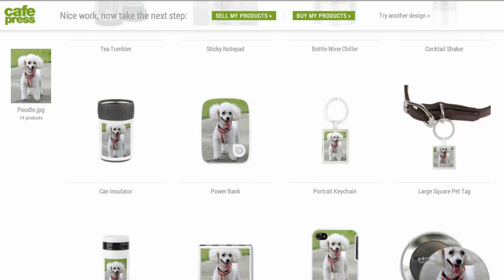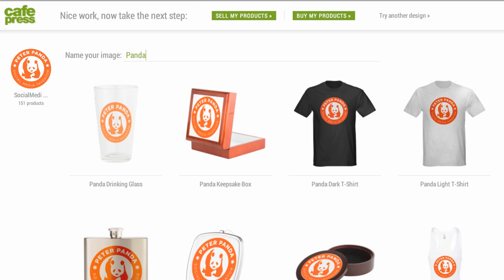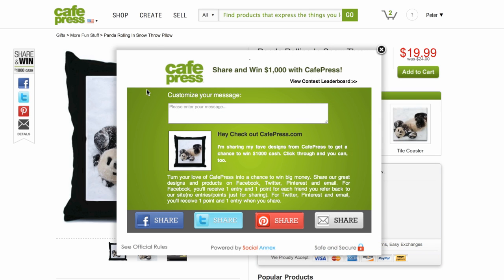If you don't like the design's look on these products, you can click the try another design link and pick another image. It's just that simple. You can also buy the products you see right away, and share them with your friends on Facebook, Twitter, and more. The more you share, the more people see them, the more potential sales you can earn on CafePress. Bucks rolling in, baby.